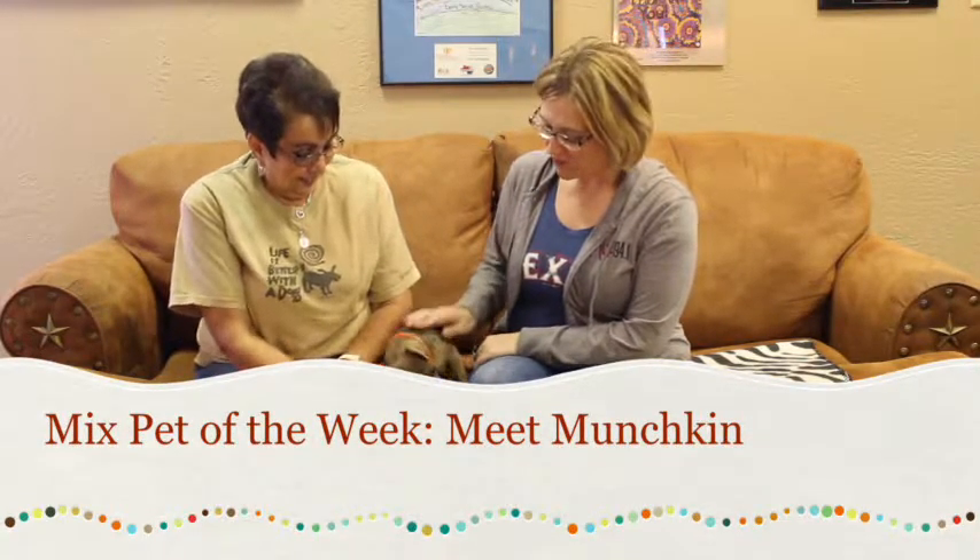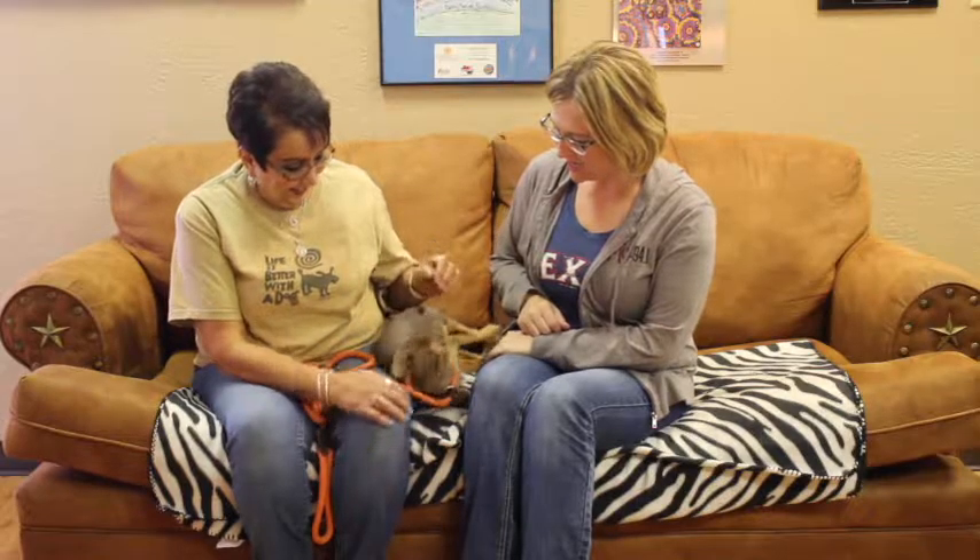Hi, welcome to another edition of the Mixed Pet of the Week. We're back this week with Munchkin. Debra, tell us about this cute little Chihuahua.